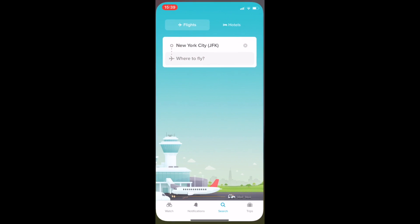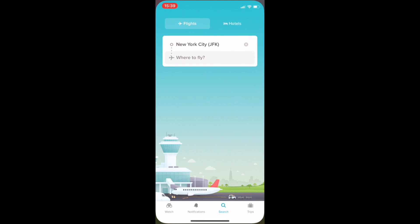Hi guys, today I'm going to introduce a great app for booking flights. It's called Hopper. It gives you price announcements and you can compare the price for flights. So let's get into the app.